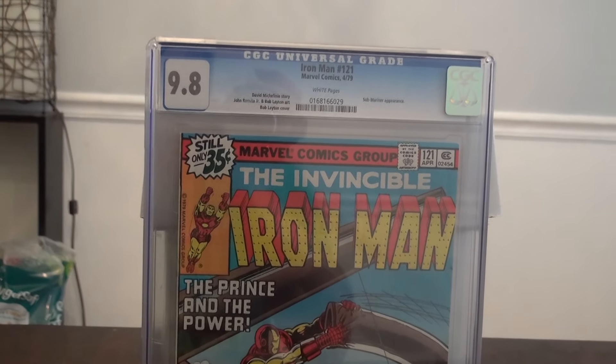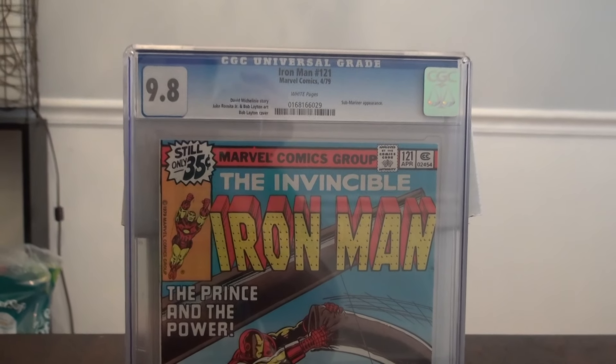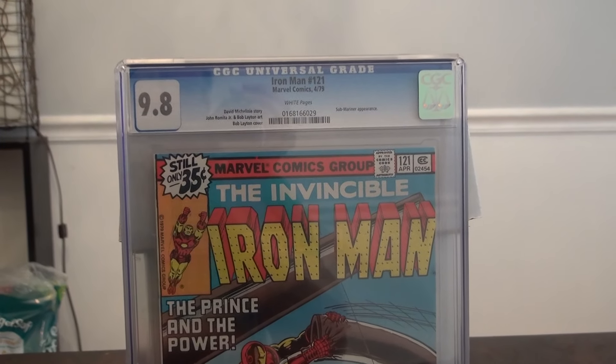Hey guys, I'm back with another five comic books that I just recently received back from CGC. I'm gonna get started.